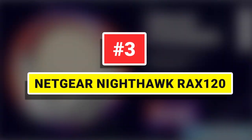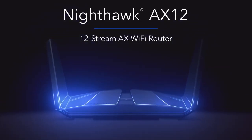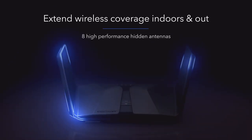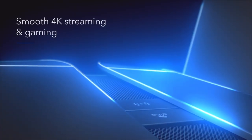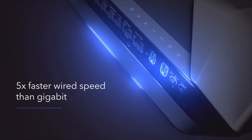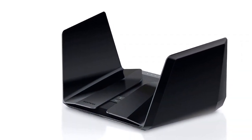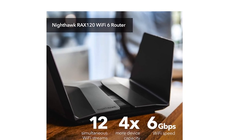Number 3: Netgear Nighthawk RAX120. The RAX120 is part of the company's flagship Wi-Fi 6 router lineup, and Netgear is making it clear this is a powerful, futuristic router. Unlike the spidery look of traditional long-range routers, it hides its eight antennas inside those sweeping wings for a much classier look, but they're still ready to punch out a strong signal that can cover your entire home. It has an impressive range overall, and I didn't experience any dead zones, which has been a problem with other routers in the past.